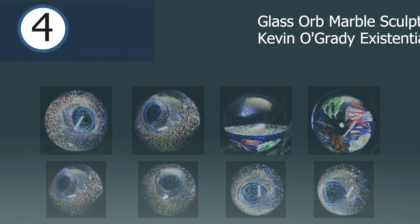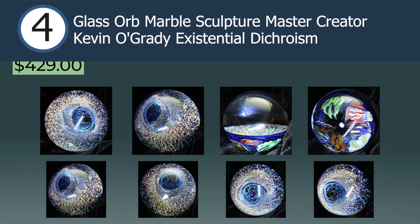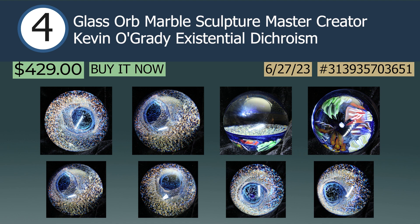Coming in at the number 4 spot is a glass orb marble sculpture by master creator Kevin O'Grady — Existential Dichroism — sold on June 27th via buy it now for $429. This is a wonderful vortex illusion, but don't stare too long or you may fall in. And if you do, roll the marble over and relax in a beautiful reef scene. Kevin is a lamp worker from Germany who currently works out of Arizona. Not only a crafter of glass, Kevin designed and produced many of his own tools that are also utilized by many artists around the world.